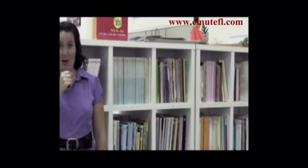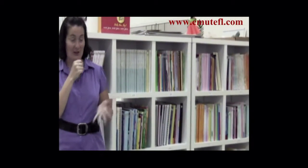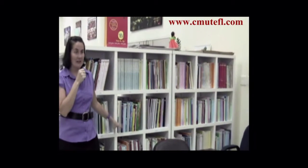Directly across the hall from the CMU TEFL classroom, we have the resource center. Here in the resource center, we have lots of books — English books, how-to-teach books, grammar books — extra books that you can use throughout the course to enhance your own teaching.